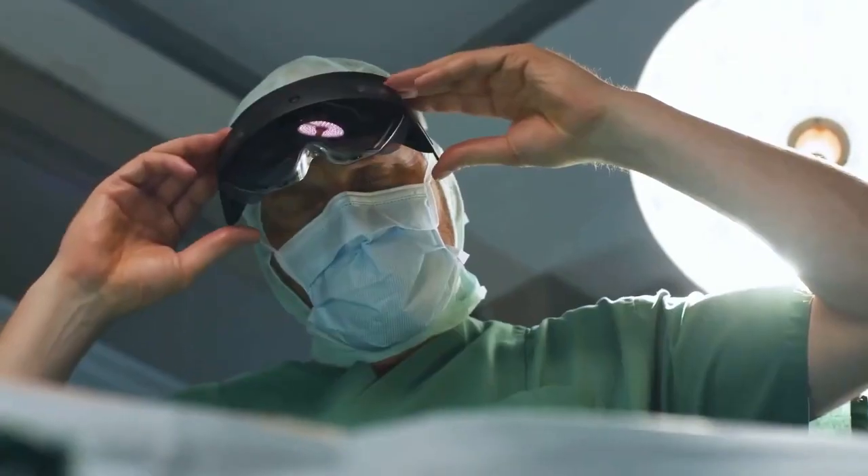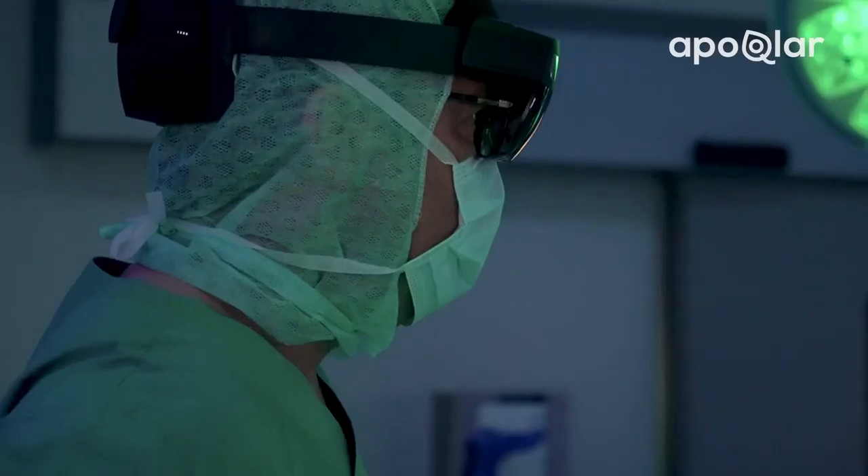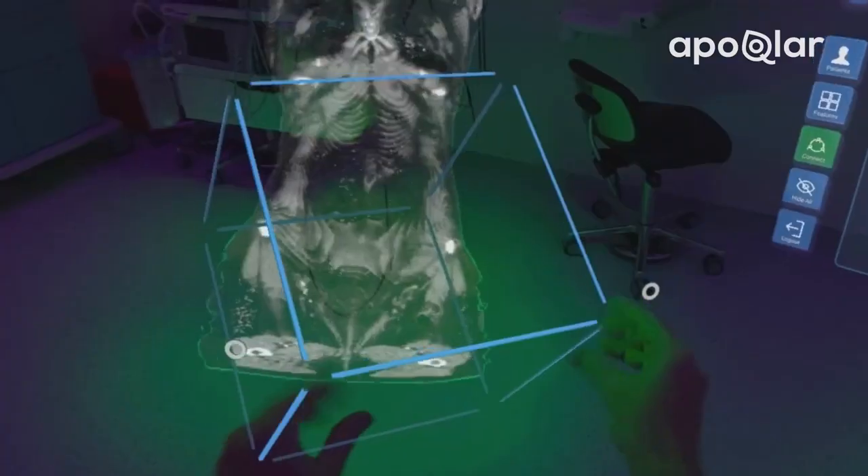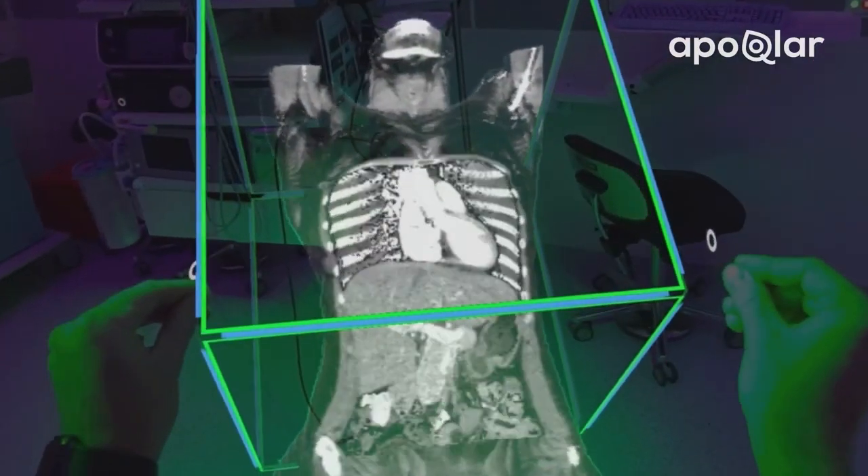Welcome to the future of medical care, where you now have the ability to gain an almost x-ray vision perspective of a patient's unique anatomy and pathology before an incision is even made.